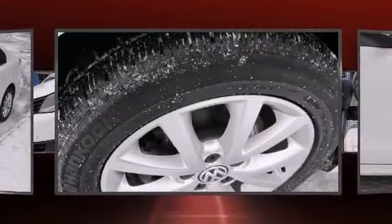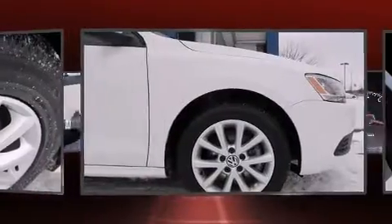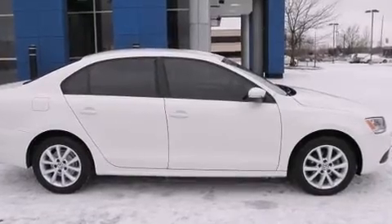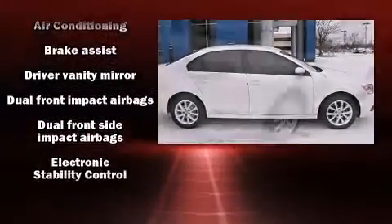Volkswagen prioritized fit and finish, as evidenced by front and rear reading lights, one-touch window functionality, turn signal indicator mirrors, remote keyless entry, and power windows.